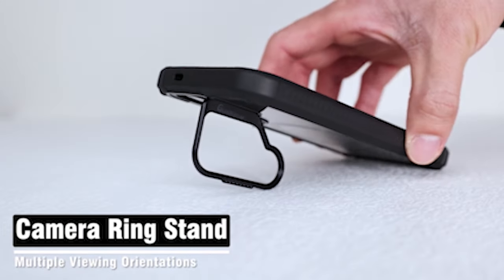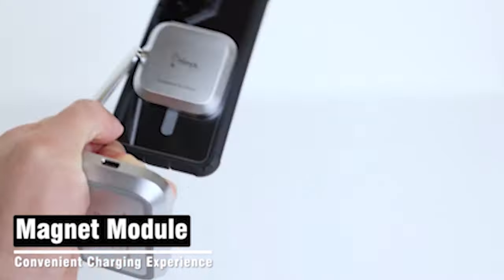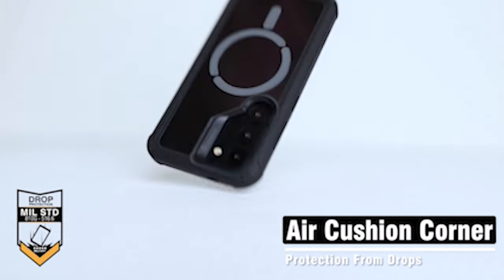I have prepared this video guide for the best Samsung Galaxy S24 protective cases 2024. So let's get started.